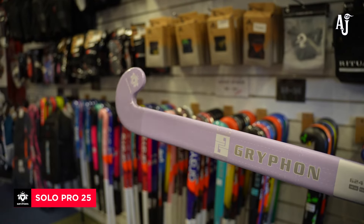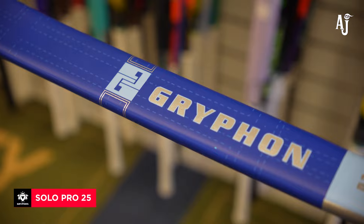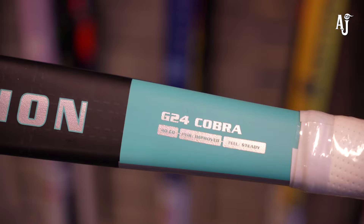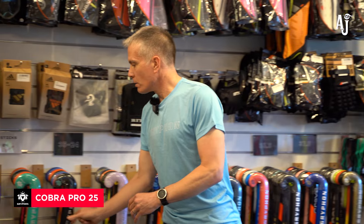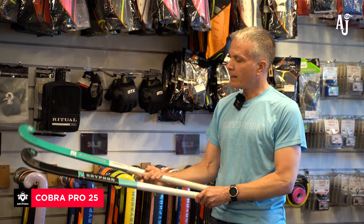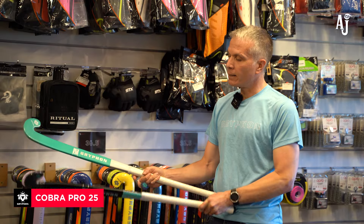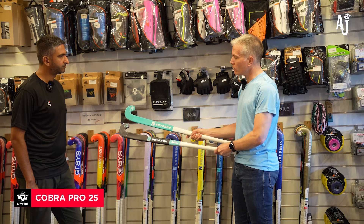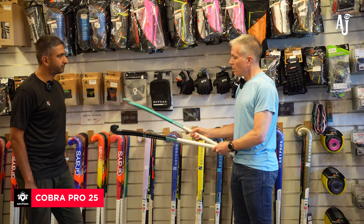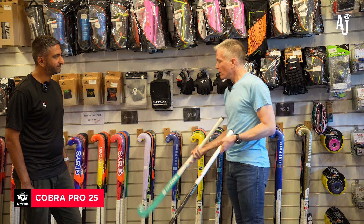From there we drop down to the Solo, which now has two colour options: the Lilac for those that prefer something a bit softer, and then a nice sharp blue-on-blue option. Before finally we move down to the Cobra, flipping back into jade green and teal, and then a black-and-teal option — a couple of good looks depending on how you prefer your equipment to be.